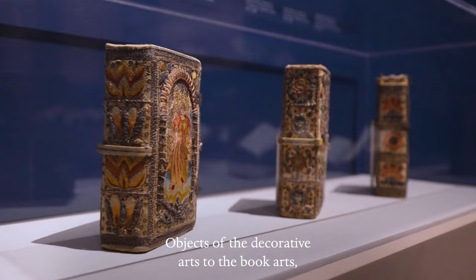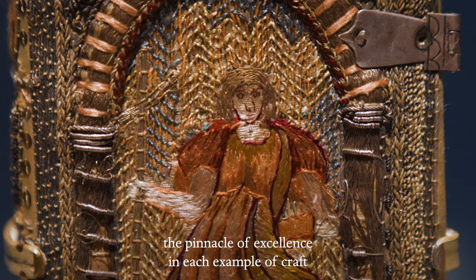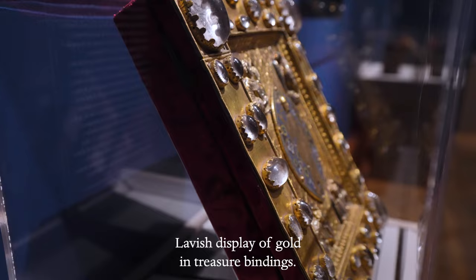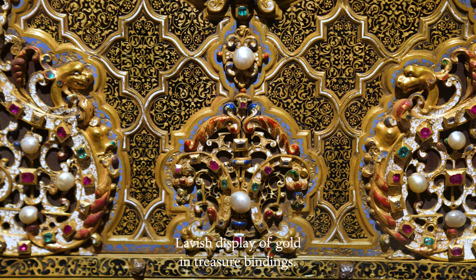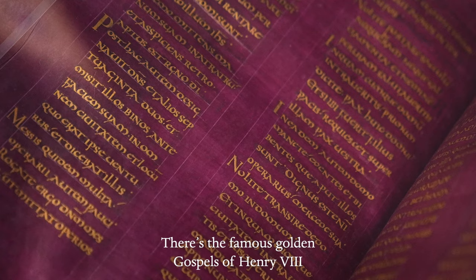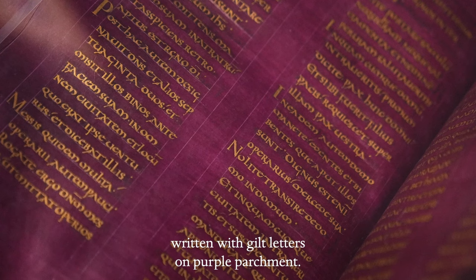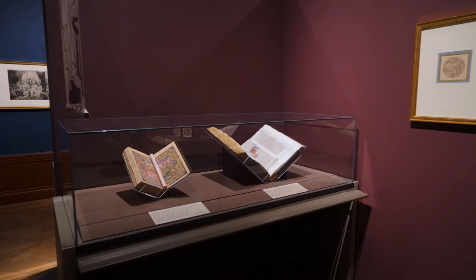Objects of the decorative arts to the book arts. And on display here, one will see the pinnacle of excellence in each example of craft featured in the show. Lavish display of gold in treasure bindings. There's the famous Golden Gospels of Henry VIII, written with gilt letters on purple parchment. You can't get more splendid than that.